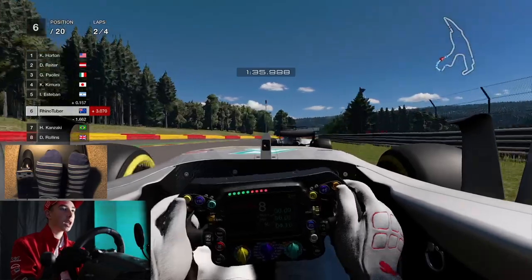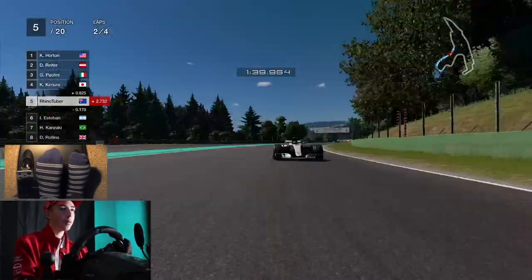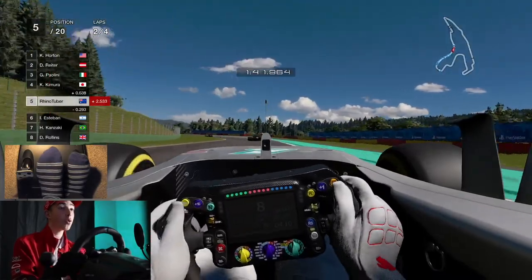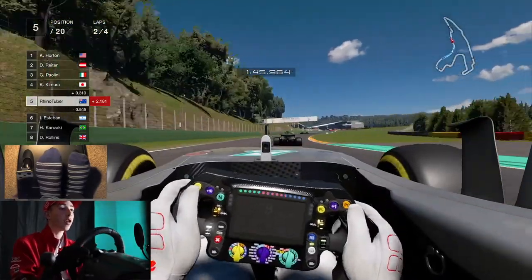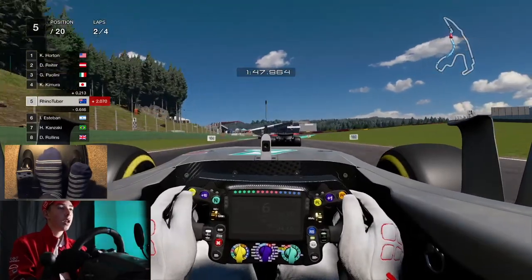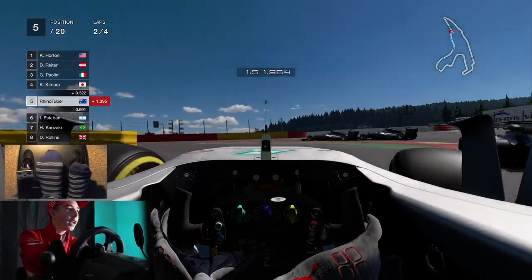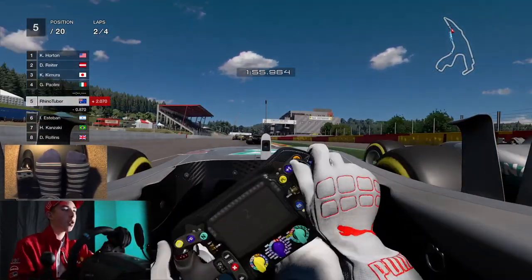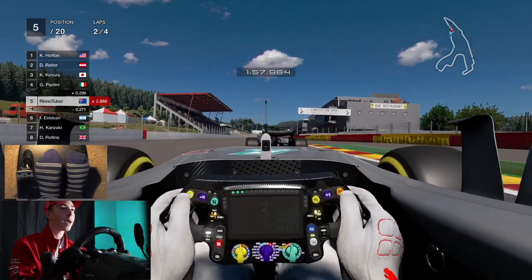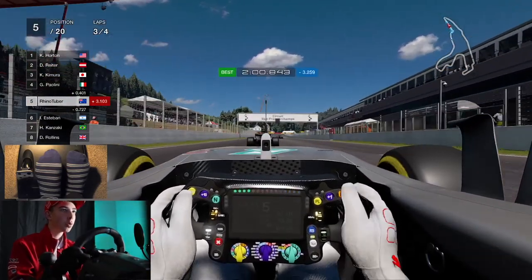We're going to get the slipstream of this chap. Round on the inside of him — I think we have him. We do. Now I know that we can look behind, which makes things a little easier. We're going to try and get this guy here. Oh God, they're fighting and I've completely run off the rails. Oh, I'm going to barge into him. What has happened there? My car — is it damaged?